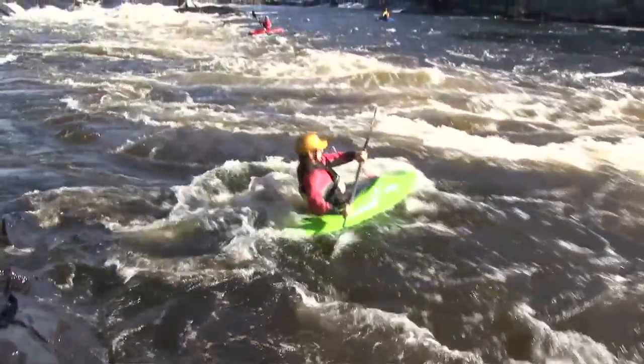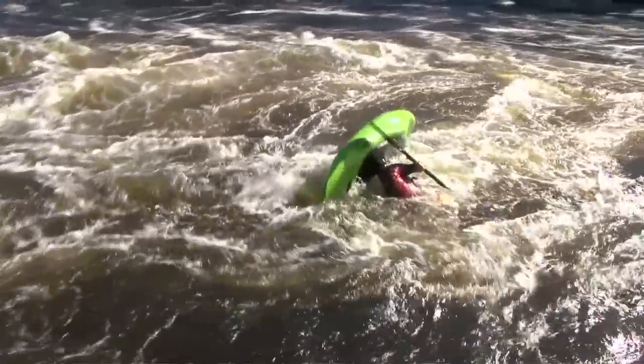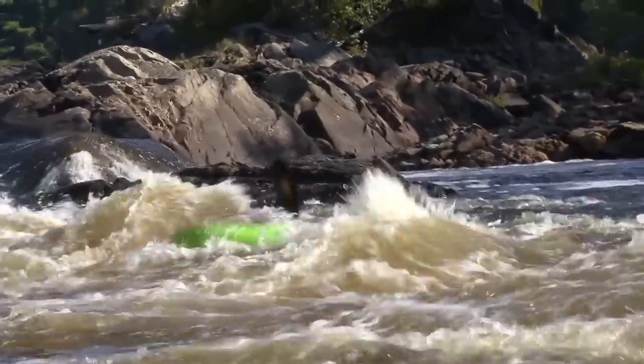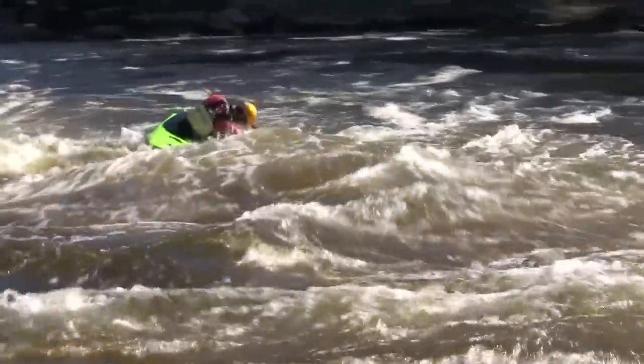Rolling in the main current is generally pretty straightforward. When you're floating in current, you're moving at the same speed as the water, which means that relative to your kayak, the water is effectively still. Waves can complicate things a little bit, especially if they're breaking. It's generally easier to roll up on your downstream side.